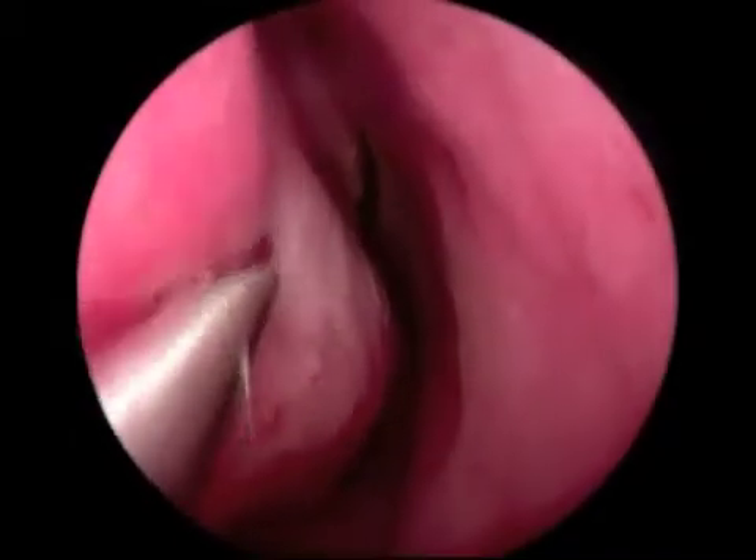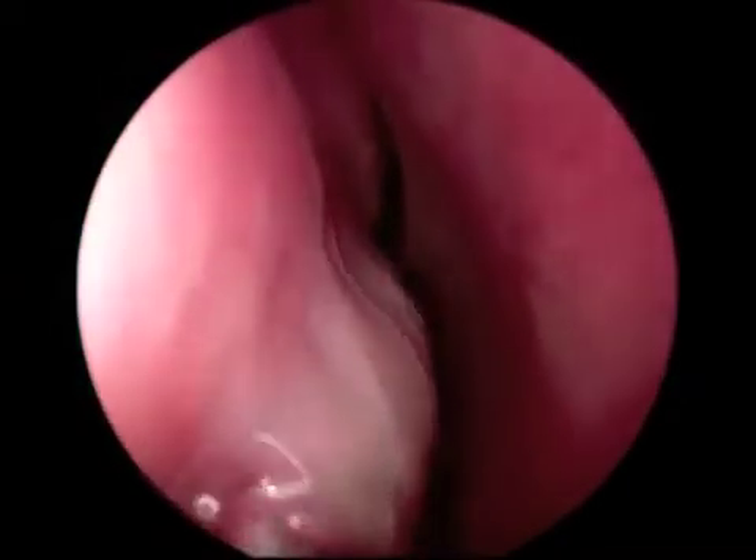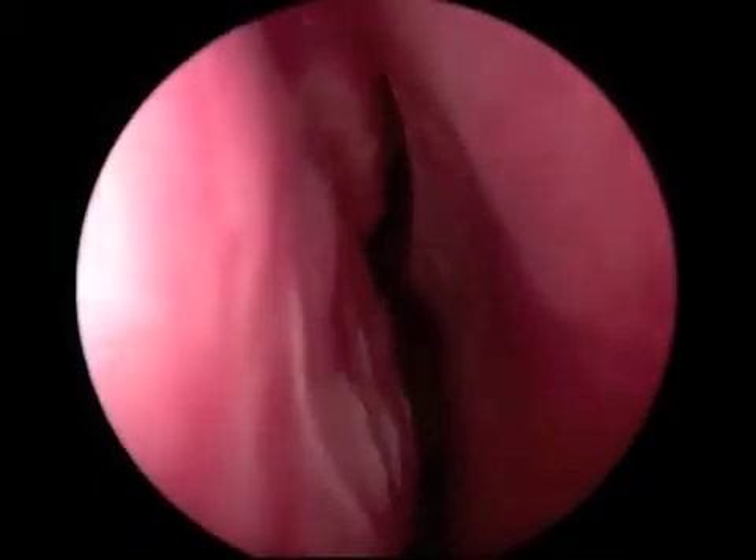The procedure is then repeated on the opposite side. A 2mm microdebreeder blade is used to incise the turbinate, followed by a debridement of the submucosal tissue. The dissection is continued posteriorly.